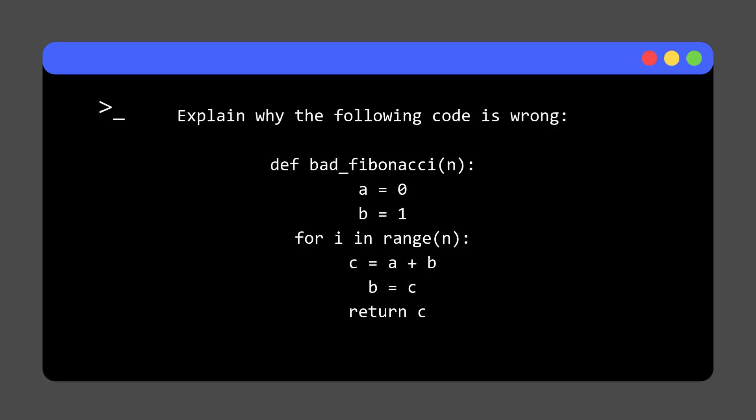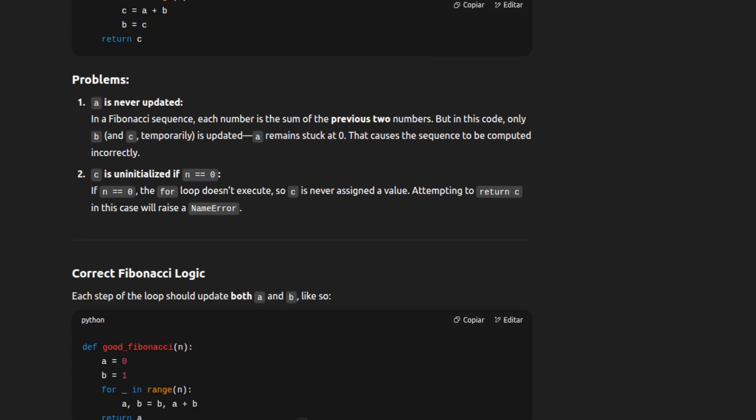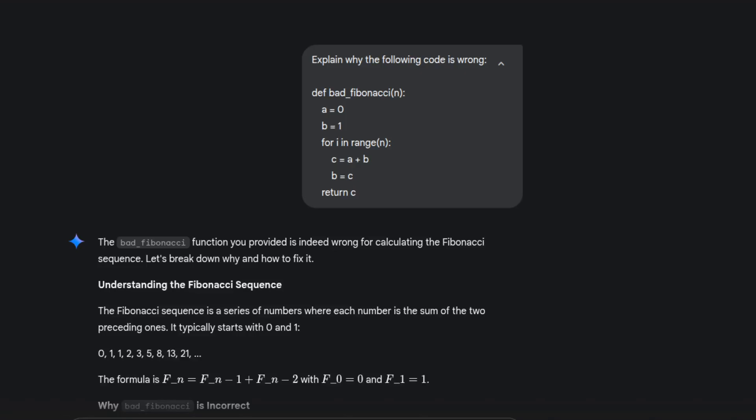Next, we gave each AI a fundamentally flawed Fibonacci function and asked them to fix it — no extra instructions, just the broken code. ChatGPT quickly spotted the logic error, explained why it was wrong, and returned a clean, corrected version. It took about three paragraphs, balancing clarity and conciseness. Gemini also fixed the issue, and then basically wrote a scientific paper about it.